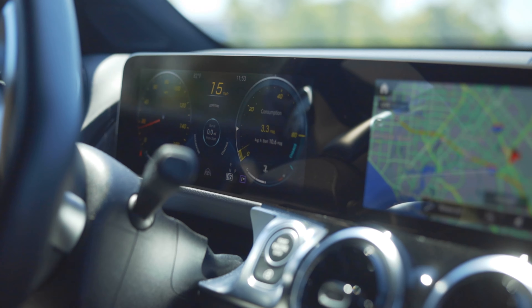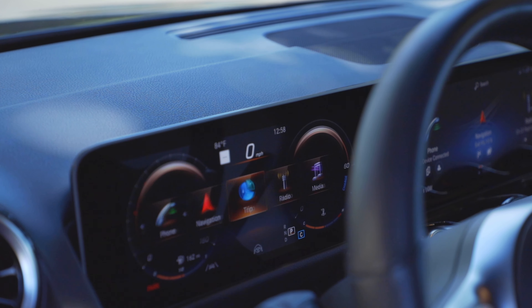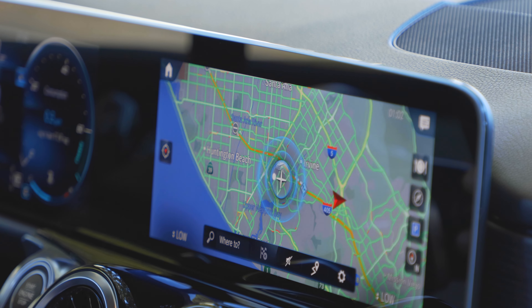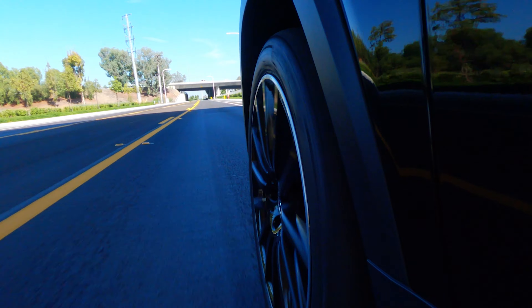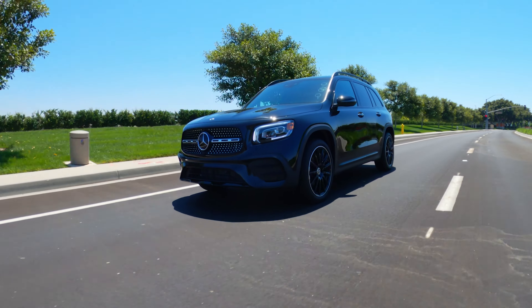Continuing on the notion that Mercedes would like you to think of this as a baby G-Class — which I already said is laughable — the display here does remind me of the G-Class. It's the same style: a 10-and-a-quarter-inch touchscreen on one side, digital cluster on the other. It does look good, though it is not as nicely integrated, which you'd expect for a more affordable vehicle.